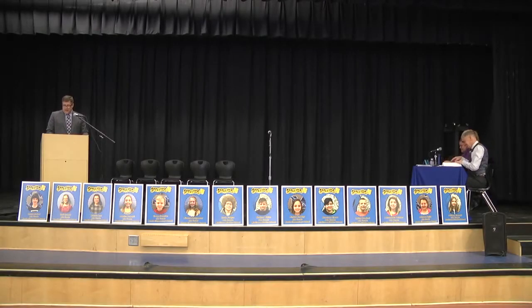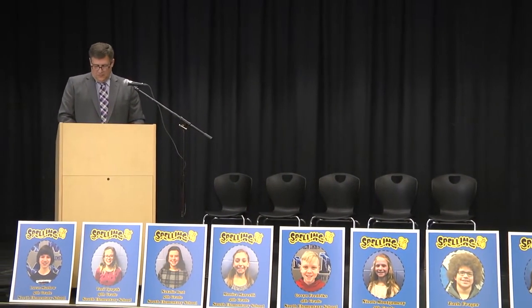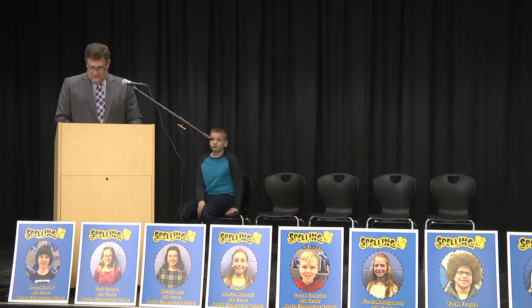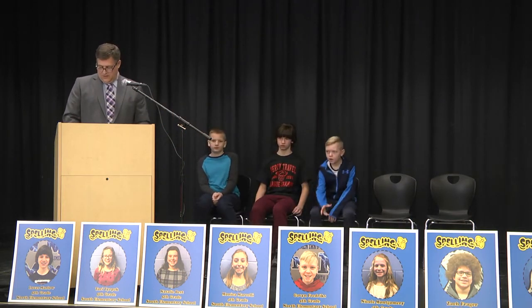All right, we are ready to begin our final spelling bee of the day. This will consist of the first place spellers from grades 4, 5, 6, 7, and 8. We just did a drawing to help determine the order, so I'll call our students up in order. Spelling first will be Dylan Torriere. Second is Lucas Marlowe. Gavin Fredericks will be third. Harrison Ebert, spelling fourth. And Nathan White will be spelling fifth.